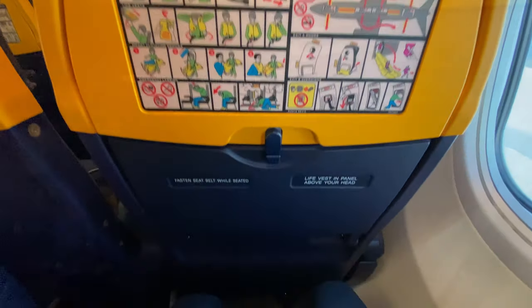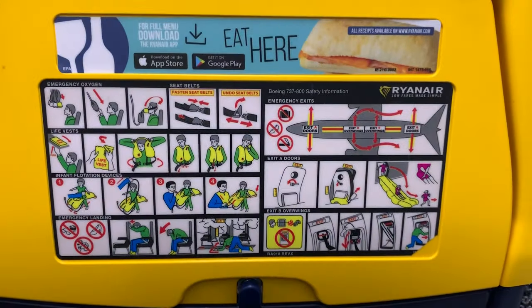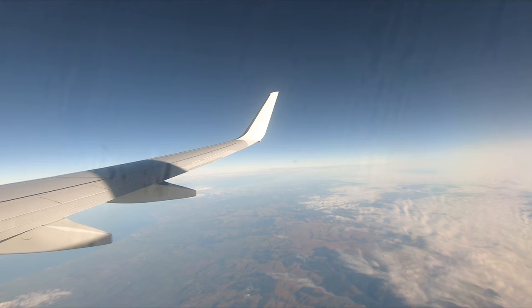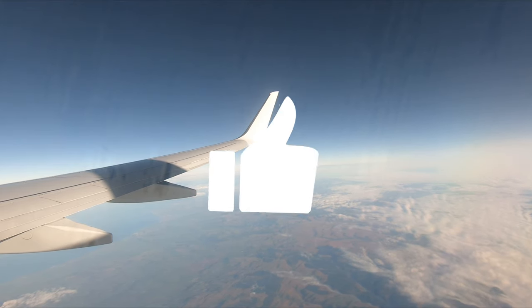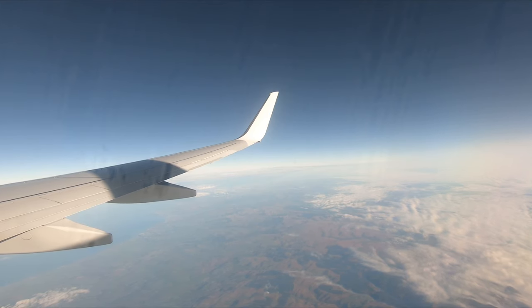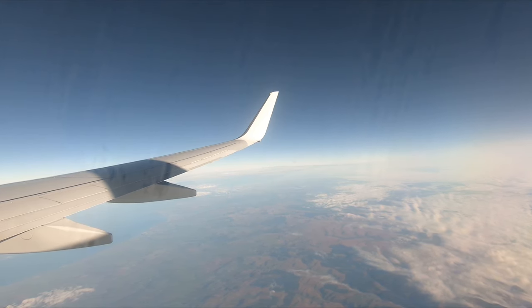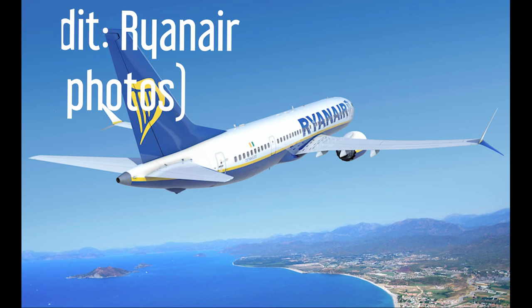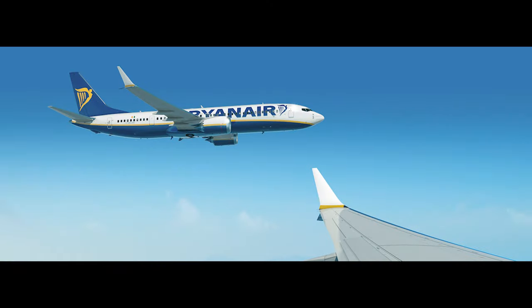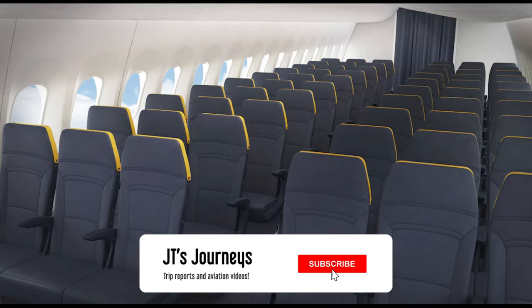The seat on board is one of Ryanair's newer ones, retrofitted into some of their older 737s — you can tell from the non-sky interior on the overhead bins. Legroom is 30 inches, one inch more than what you get on British Airways, and fine for this three-hour flight. Be warned though: when Ryanair takes delivery of their new 737 MAX 200 aircraft, seat pitch on those will drop to 28 inches — a full two inches less. Once they're flying I'll make a video about it, so make sure you subscribe.